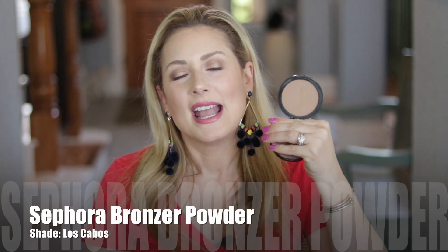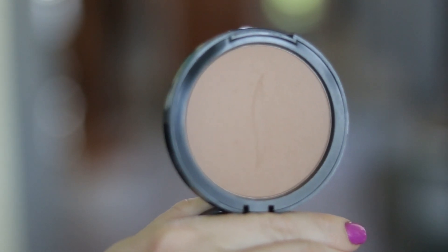Now we jump into the non-drugstore bronzers that I use all the time. This one is an oldie but a goodie — if you're a long-time watcher, you'll recognize this. This is the Sephora brand bronzer in the shade Los Cabos. It is a matte, light kind of chocolate brown shade. It's pretty good for contouring, maybe a little warm, but you can use it for that. It's kind of just to warm up the edges of the face. If you don't want any shine, this is a great option, and it's less expensive than other brands at Sephora, Ulta, or department stores. I believe this is the only matte shade in the line.